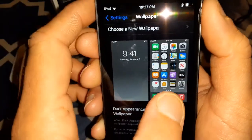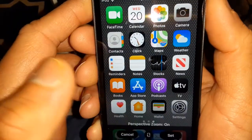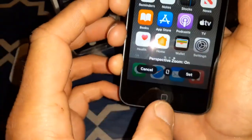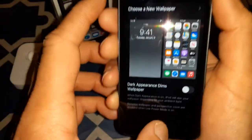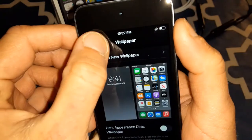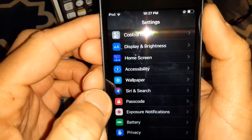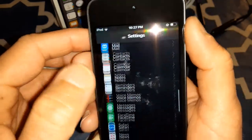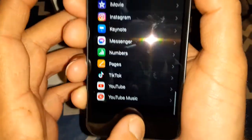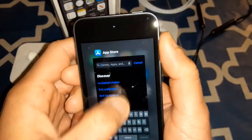You can choose your wallpaper with dark appearance settings. Siri and Search, passcode — all your setup features and apps are right there. You can delete apps right from the settings as well.